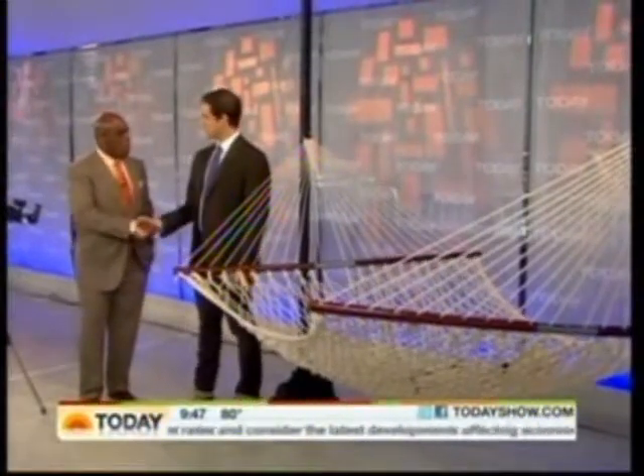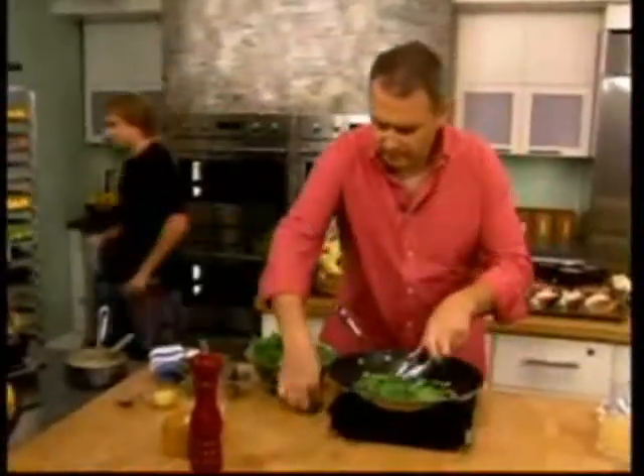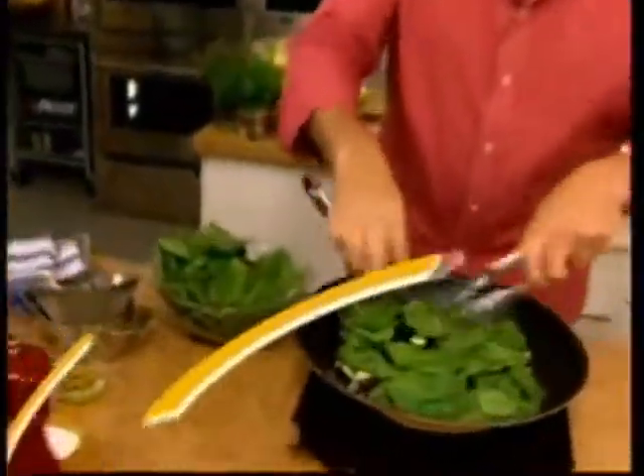Jonathan Wilde, thank you so much. Thanks for having me. Coming up next, a gourmet fish dish that packs quite the crunch. This is Today on NBC.